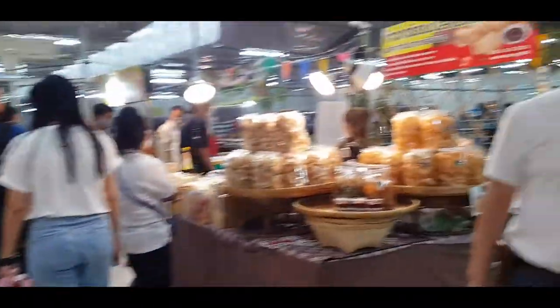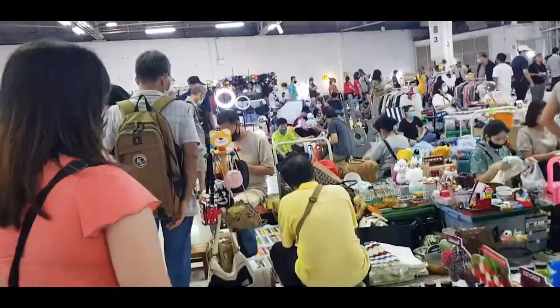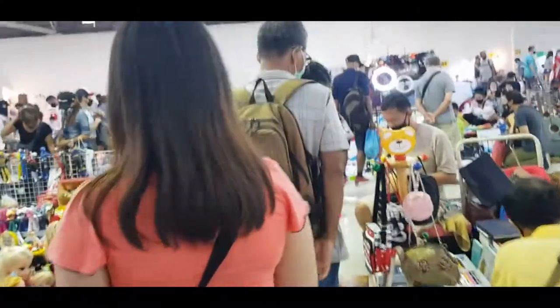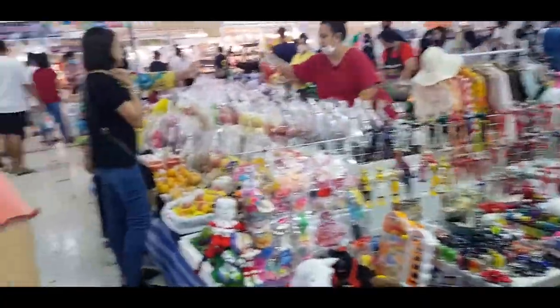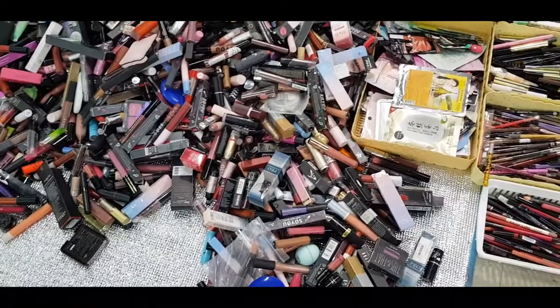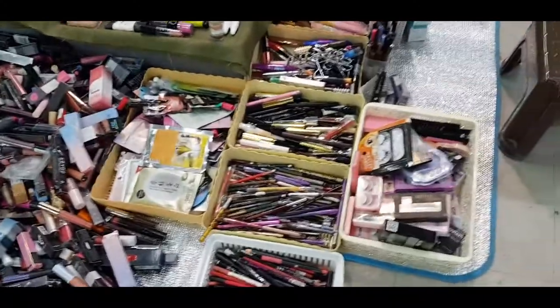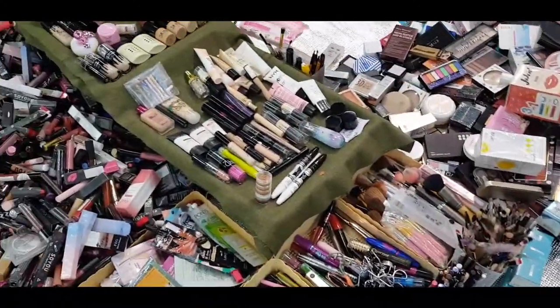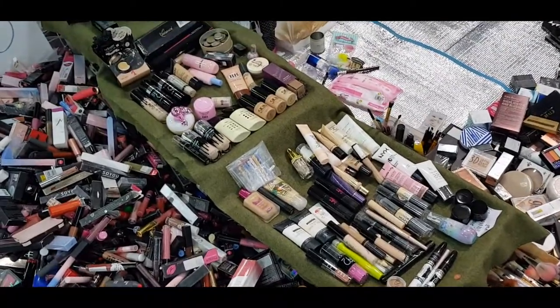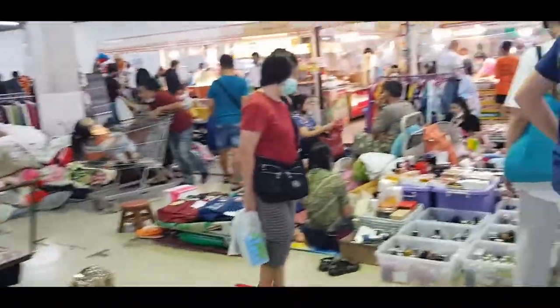Chatuchak is a weekend market for tourists, but here from used clothing, perfumes, sex enhancers, books, kitchen utensils, toys, and everything — you can find it here. They also have makeup here guys, so from lipstick to eyeliners, lip tint, brushes, and even foundation — just for 20 bucks each.